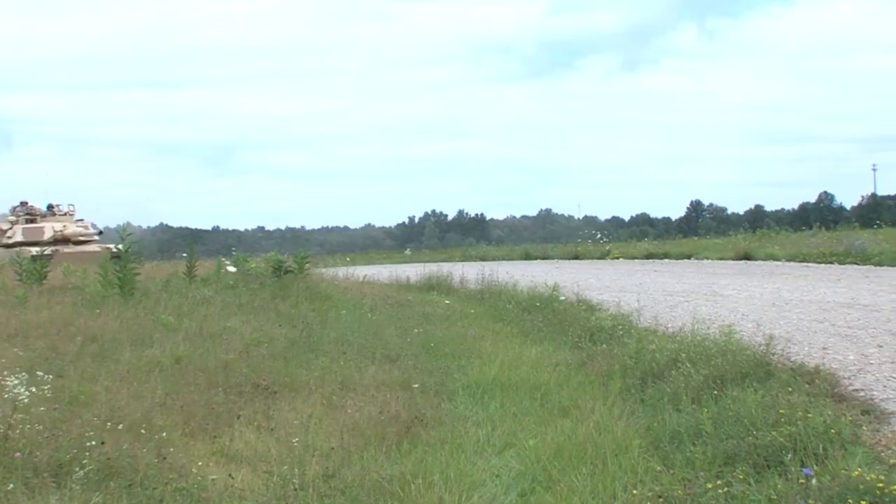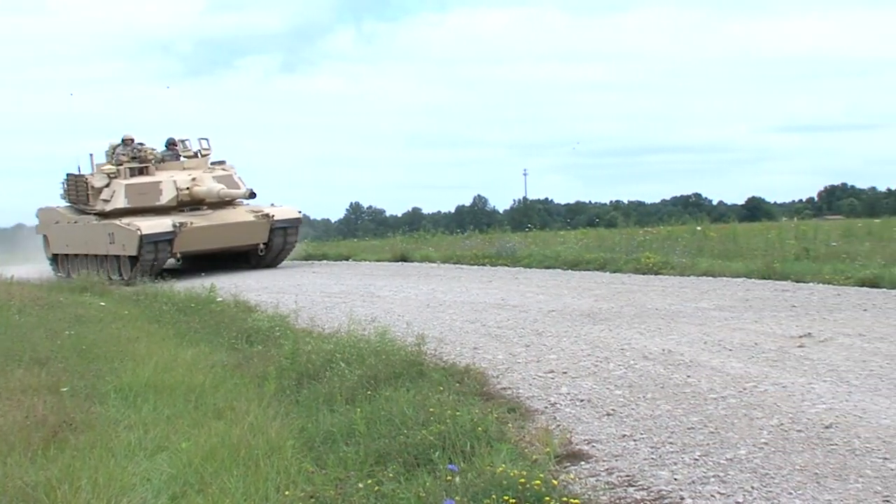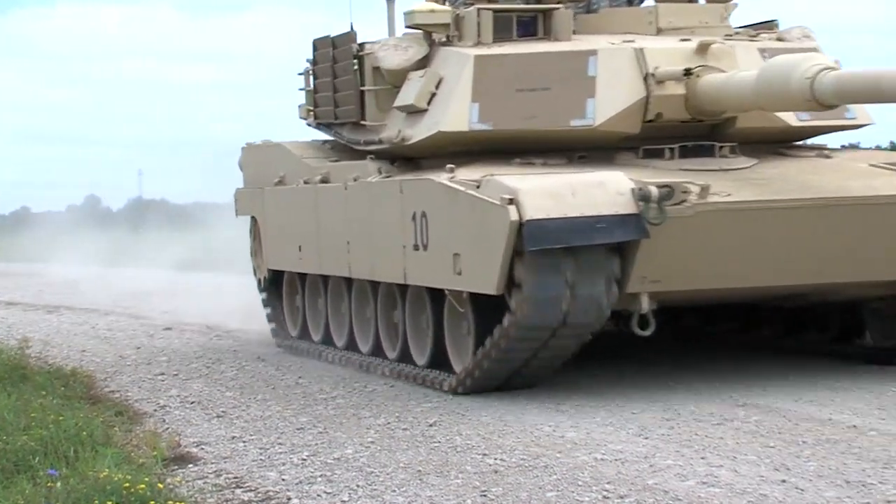This variant of tank is actually the first variant — we were the first unit to receive this variant of tank in the Army. It's a great capability. We just received our training and now we're able to start moving forward towards a gunnery cycle next June.